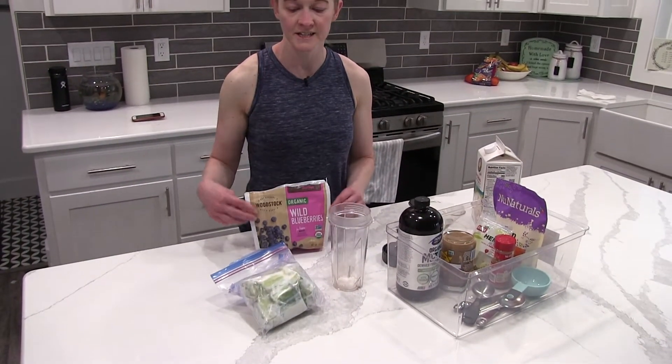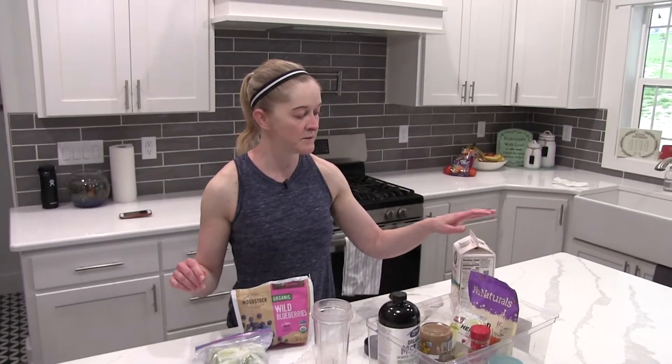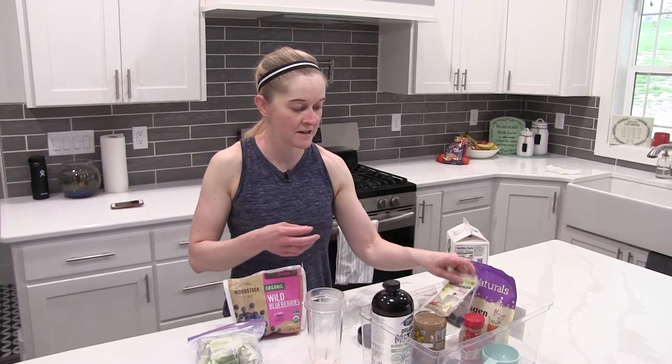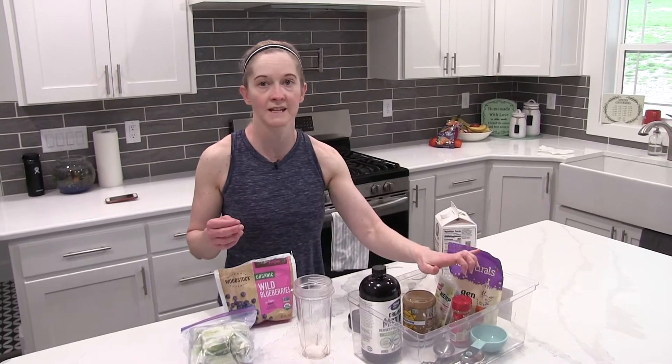It contains blueberries, frozen zucchini, almond milk, collagen peptides, hemp seed, chia seed, almond butter, MCT oil, and some cinnamon.